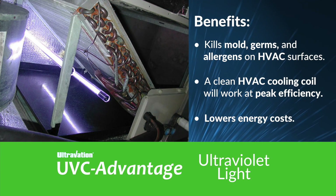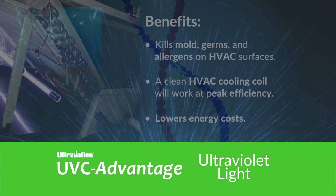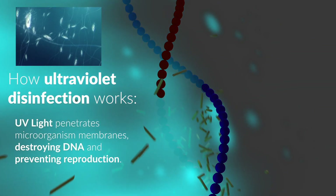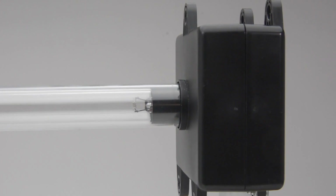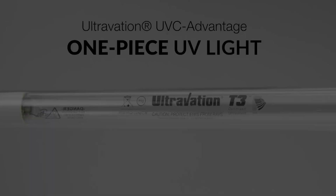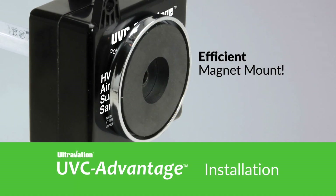UVC Advantage kills HVAC bio-growth with no chemicals or ozone and lowers HVAC energy consumption, because UV light has the unique ability to break down DNA in microbes. UVC Advantage is industry-leading with many unique features. It's a one-piece integrated germicidal UV lamp and power supply. It's very compact in size, making it versatile — it easily tucks away inside the HVAC system and can even mount with a magnet.